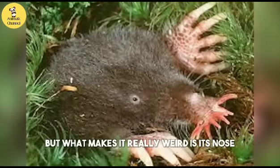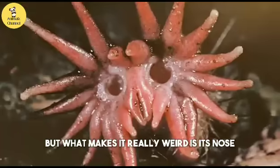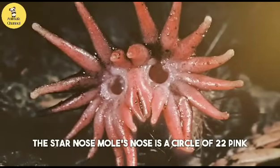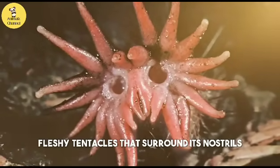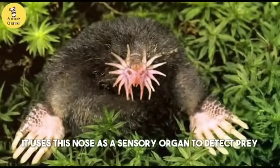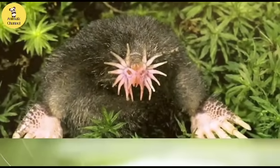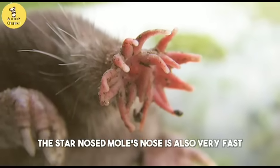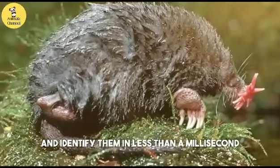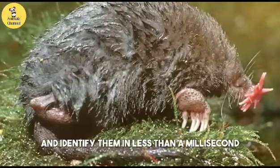But what makes it really weird is its nose. The star-nosed mole's nose is a circle of 22 pink fleshy tentacles that surround its nostrils. It uses this nose as a sensory organ to detect prey and navigate in the dark. The star-nosed mole's nose is also very fast and precise — it can touch 12 objects per second and identify them in less than a millisecond.